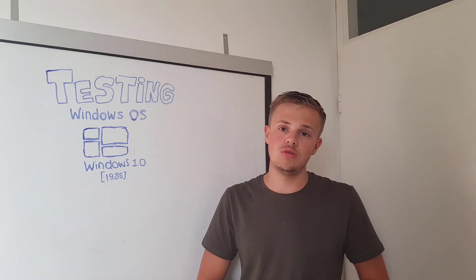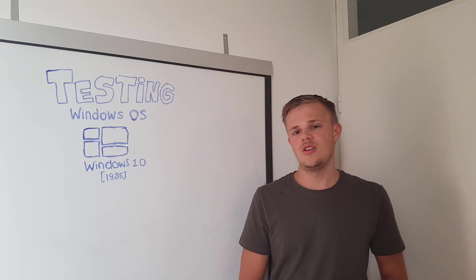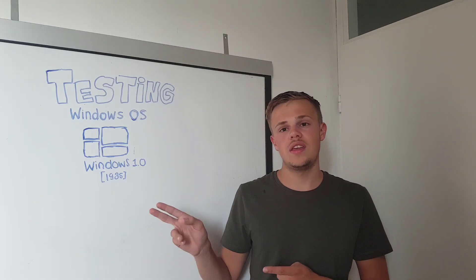I'm going to test it and I'm going to be looking for all the applications that are on that operating system. For further details of Windows 1, watch after the intro.